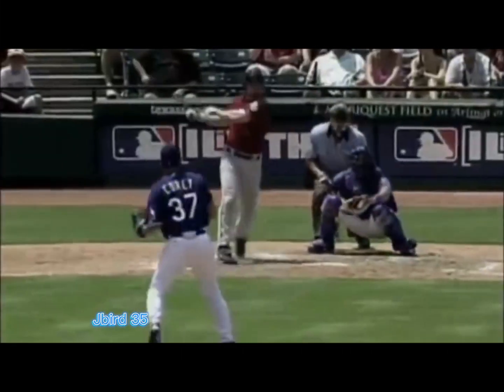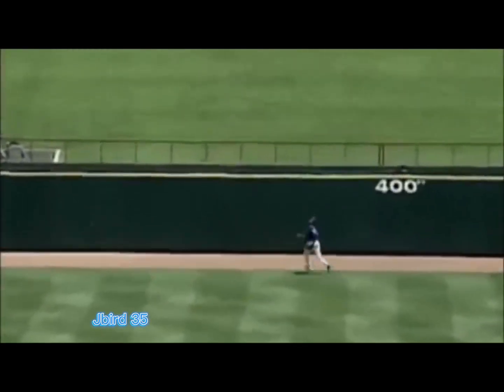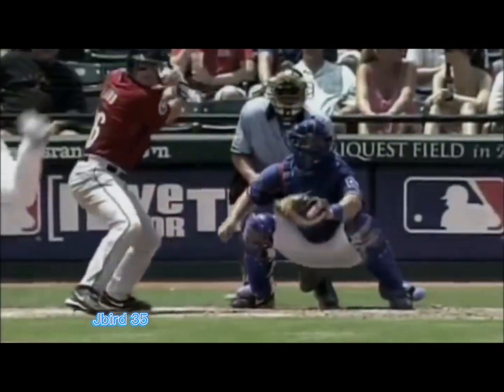What a catch by Gary Matthews Jr. — to take away a homer.